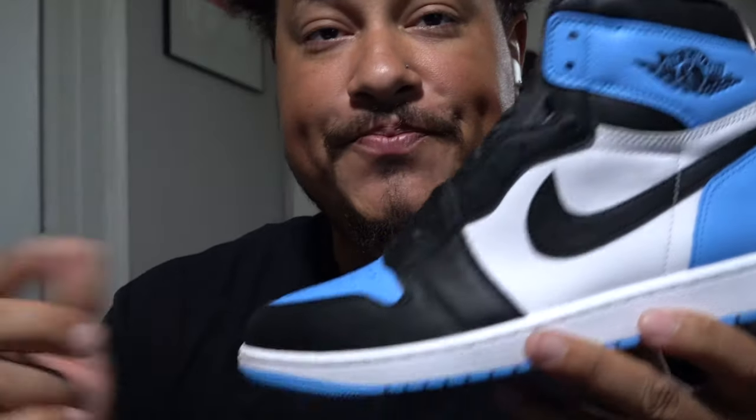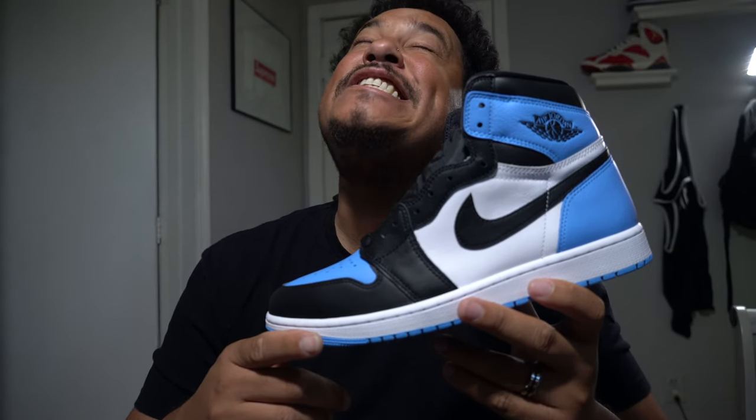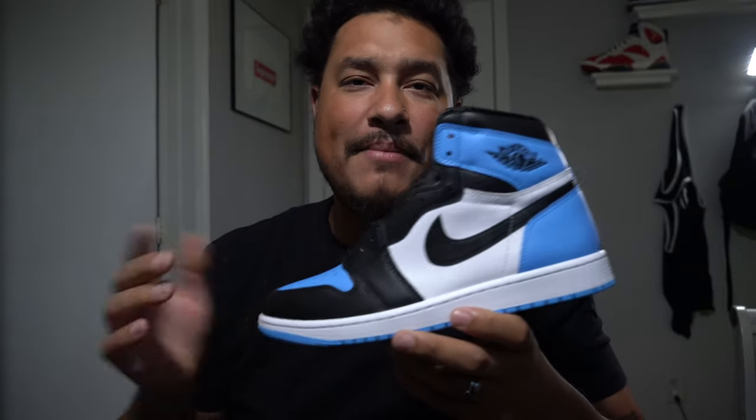If you need the size 11, it is on the website, and I can guarantee you an authentic pair — you already know your boy is legit. Let me know in the comment section down below what you guys think this shoe is to you. Did you cop? Is it a shoe you like, or a shoe you love? Could it be sneaker of the year? I don't know, but let me know in the comment section. If you guys can hit that like button before we get into this next segment.